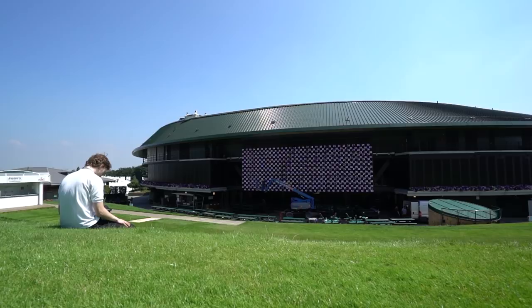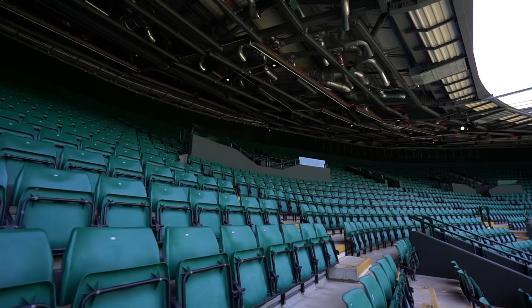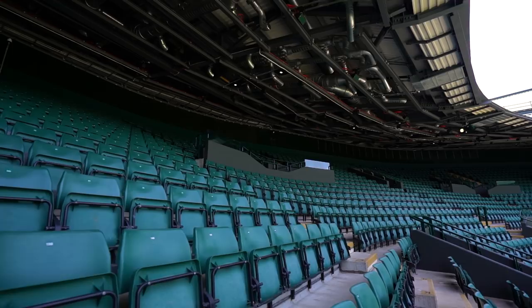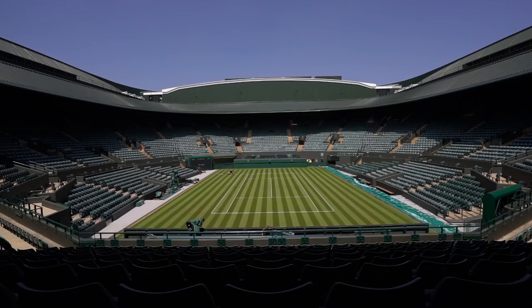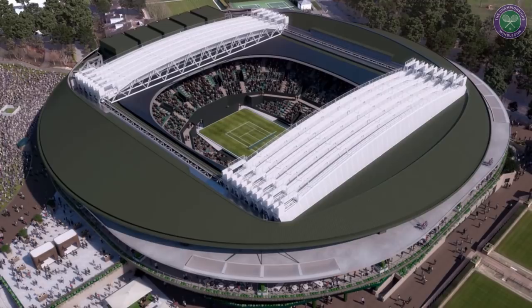Having a roof over number one court will be a welcome addition. It will provide guaranteed tennis for 11,000 members of the public here in number one court. I'm very proud to have been part of this project. It is a big moment in the club's life cycle, and it's an impressive stadium in its own right — it will create a whole new atmosphere for people who come to number one.